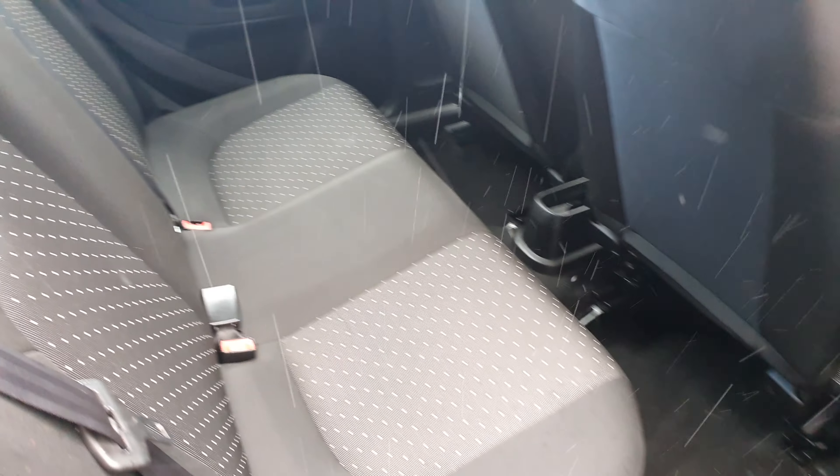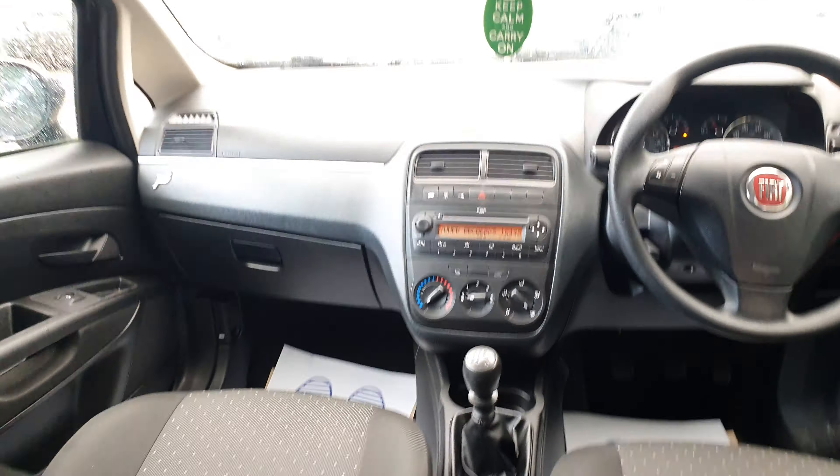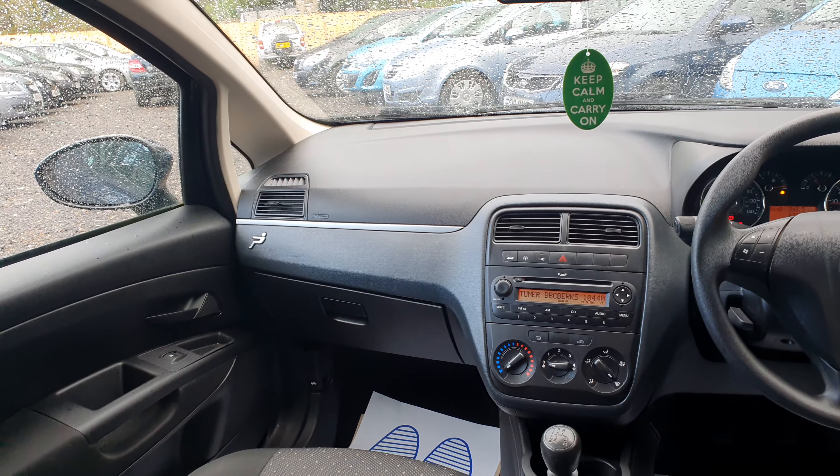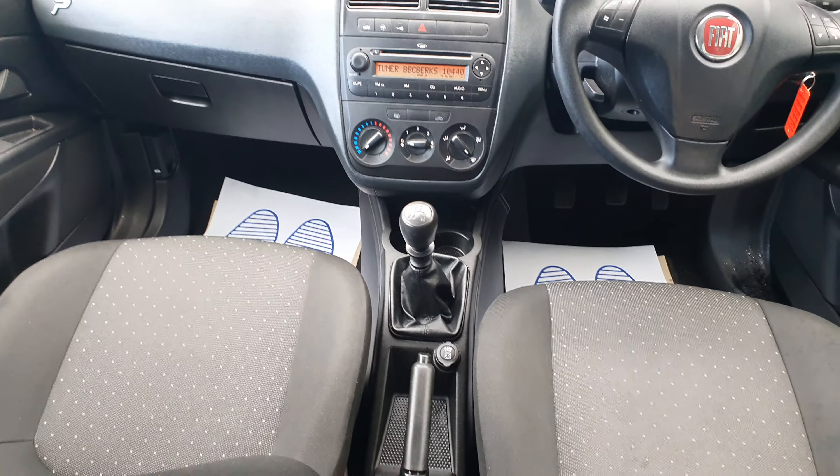Let me show you the back seats. You can see the back seats as well — very nice. That's the interior view of the car.